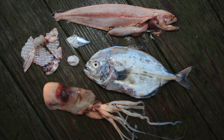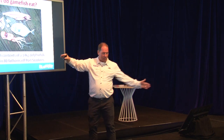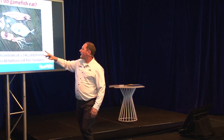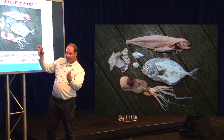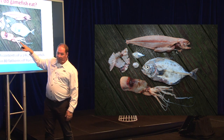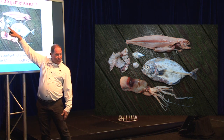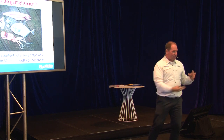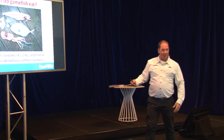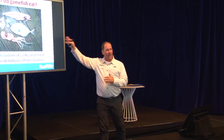This is the stomach contents taken out of a dolphin fish — one of those beautiful gold and blue fish — caught in 80 fathoms off Port Stephens. In its stomach, and that was a 14 kilo fish, so 30 pounds, about a metre long — in it was a baby dolphin fish, so it's a cannibal; a trevally; an octopus; a puffer fish; a leatherjacket with a great big spike; and a nautilus, which is like an oceanic octopus that lives inside a shell. A pretty random mix. It shows you that these predators on the open ocean are often opportunistic — they'll eat whatever they come across.